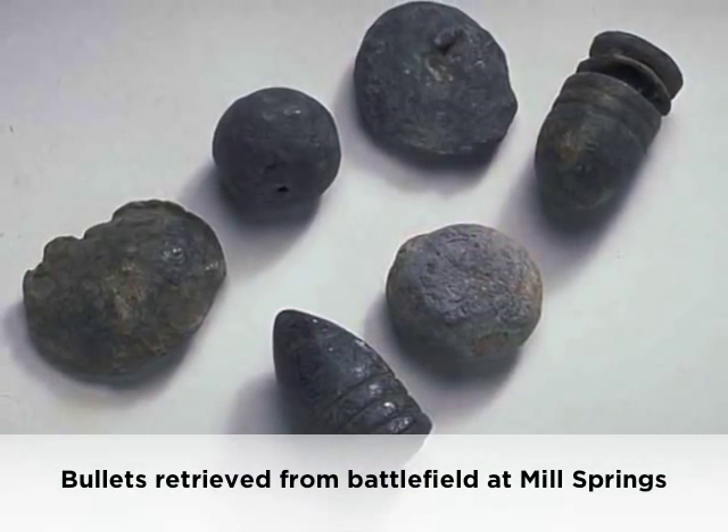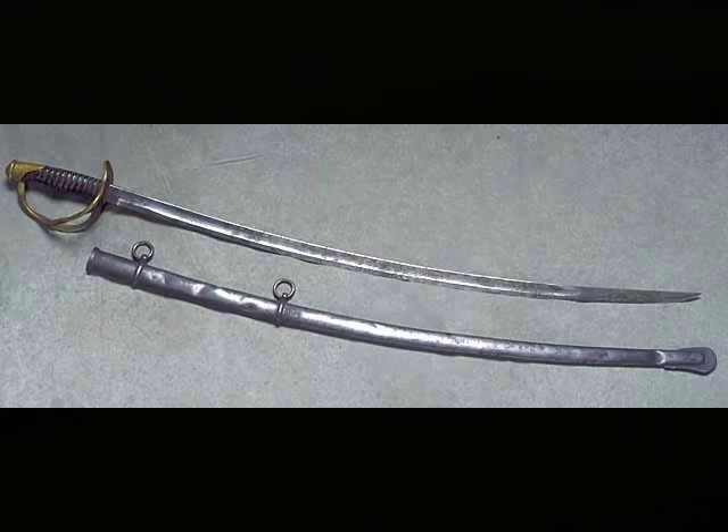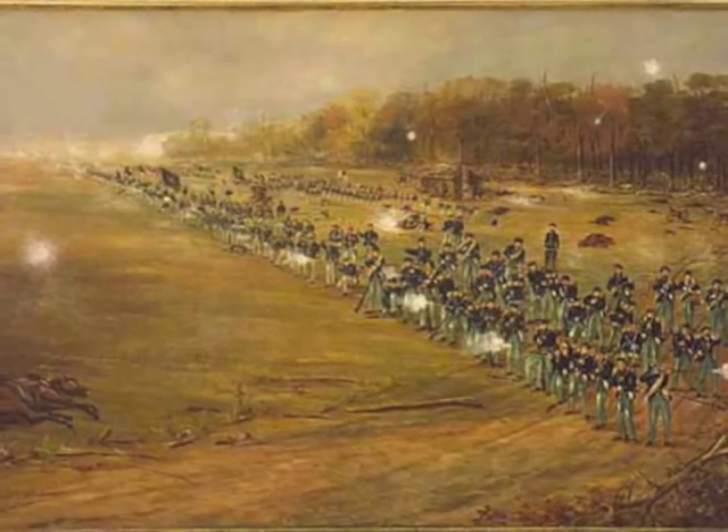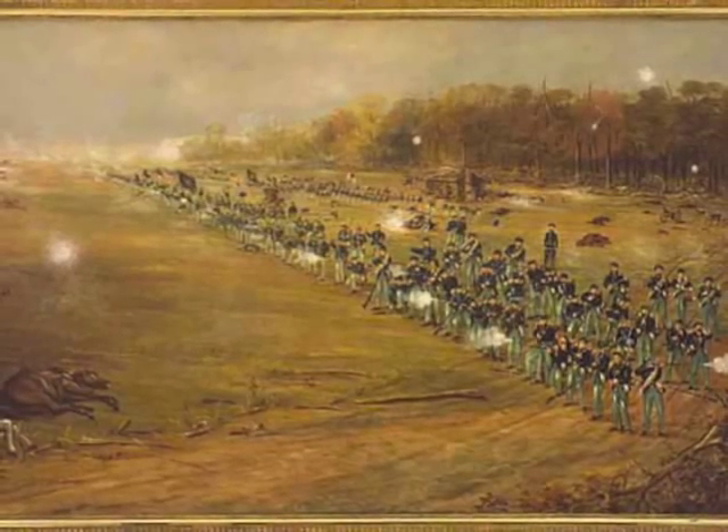The Union triumphed that day, and Mill Springs was the first significant northern victory of the war. In the stinging defeat of the Union Army at Chickamauga in the fall of 1863, the 2nd Minnesota was one of the last units to leave the field of battle.